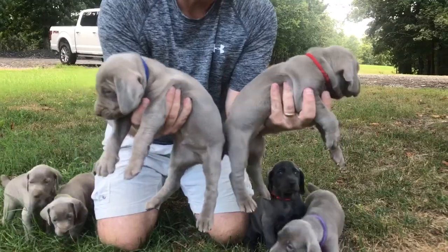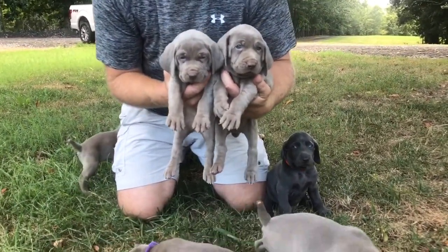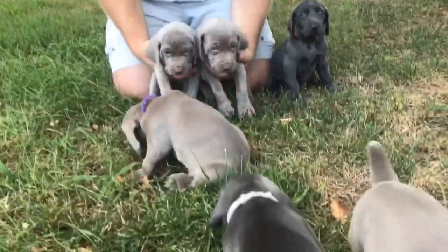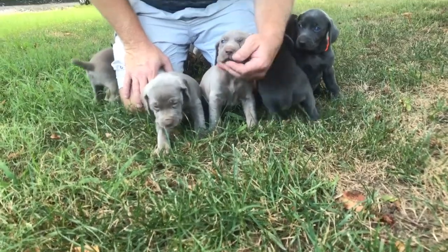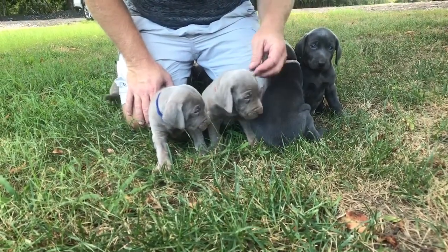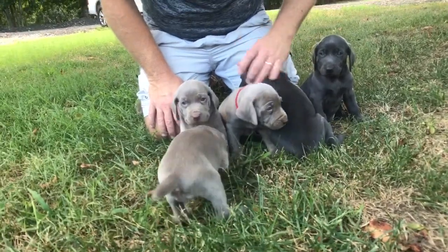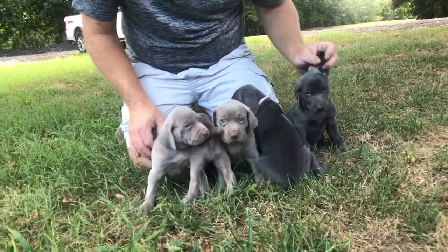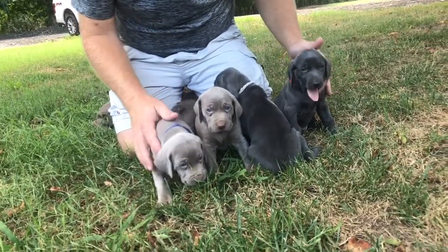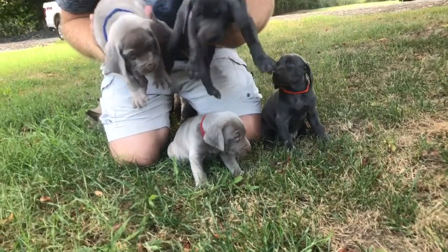Our two silver males — Donner and Lizzy's, these guys will be ready in just a few weeks, the middle of August, the week of the 19th. We'll look forward to meeting everyone. Just let us know if you have any questions. Beautiful babies, that's going to be our four week update from Donner and Lizzy.